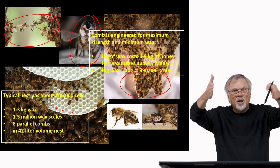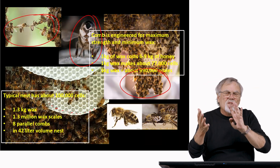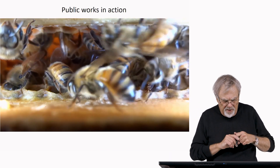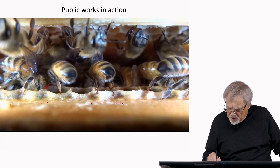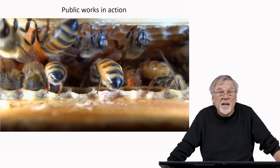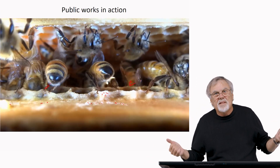The nest consists of about eight parallel combs on average, constructed side by side, contained in roughly a 42-liter volume of space. This is public works in action. You can see the bees here involved in constructing cells — spare wax scales have been laid down, and they're starting to build. Some have their heads in cells, curing honey, taking nectar and converting it into honey. This public works team numbers 10,000 to 20,000 bees.